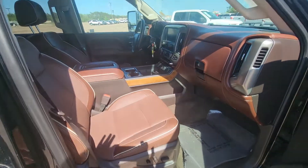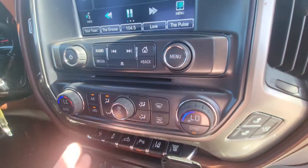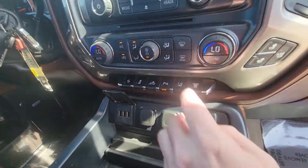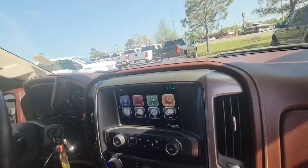The saddle brown leather. Got your plug, got your USBs, Android Auto — it's got navigation at least.